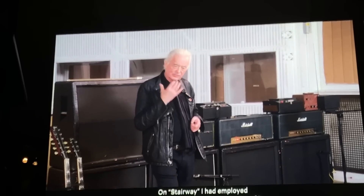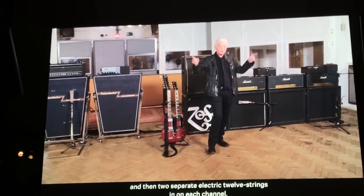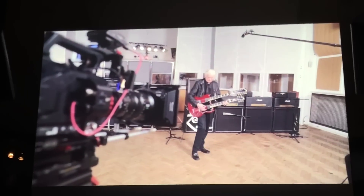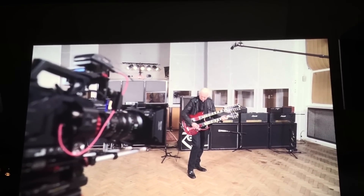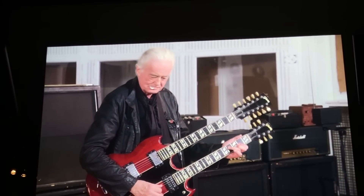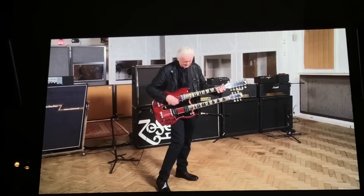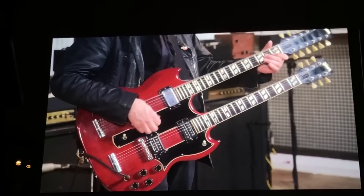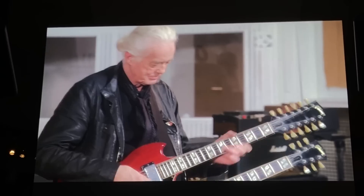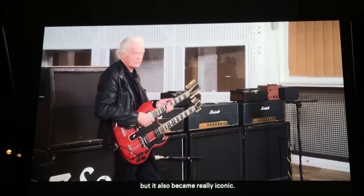Why the double neck? On Stairway to Heaven, I'd employed an acoustic guitar at the beginning of it, and then two separate electric twelve strings on each channel. And then I thought, how am I going to approach this number? It needed to have all these voices of the twelfth string and the sixth string. It became a real sort of working tool in the band, but it also became really iconic.